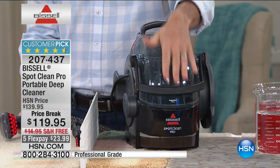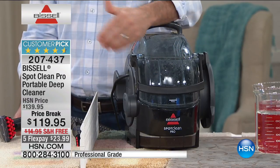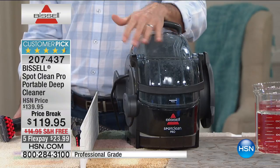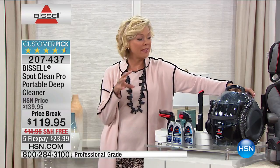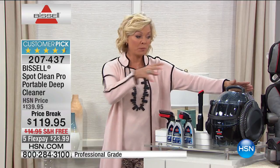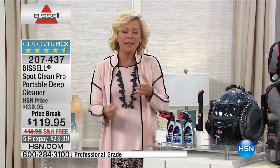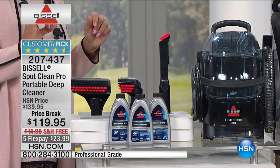Lightweight — you carry this wherever you need to go, up the stairs — it's going to be your best friend for spring cleaning. The kids, the husbands, the pets: those are the three things we talk about most. This is only 13 pounds. It has the same engine as the big upright, but the big upright is hard to lug out and store. This is the same power — that's why it's called the Spot Clean Pro.